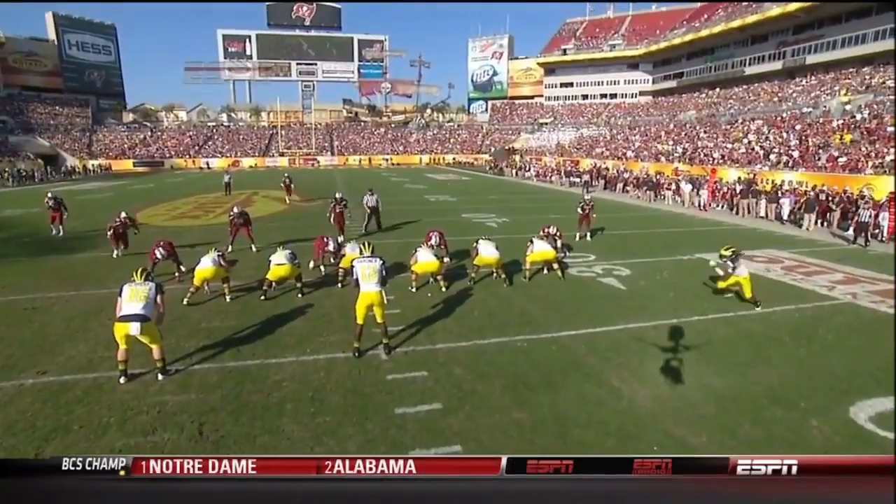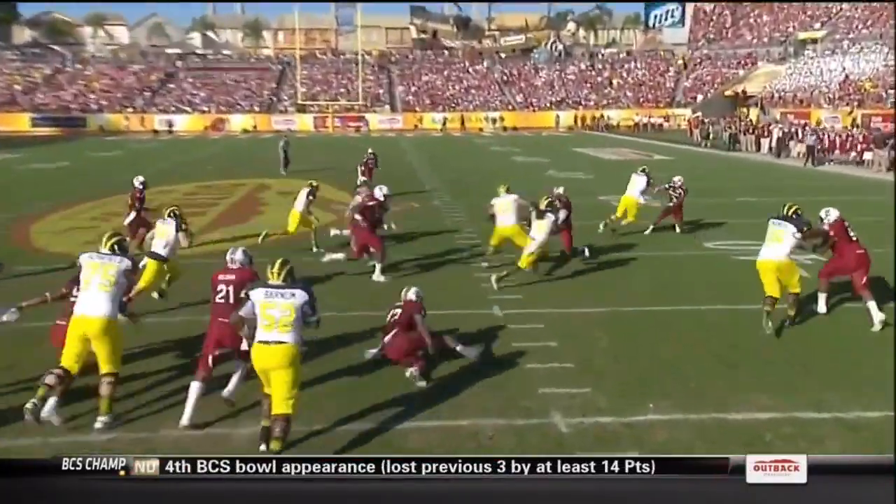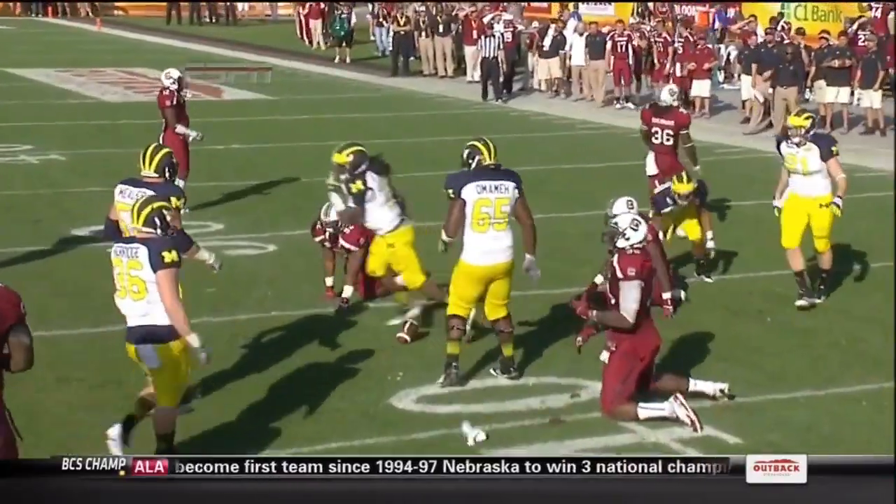Watch this stop-and-start quickness — he's going to go hard to his left, break off his outside foot, cut it back, and then get north and south. And before you know it, it's a gain of 14 yards for Denard Robinson.